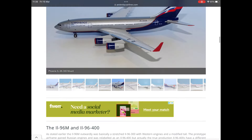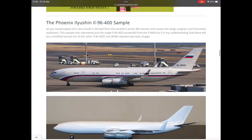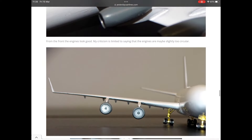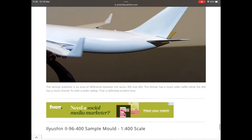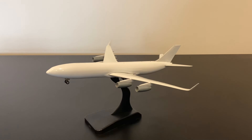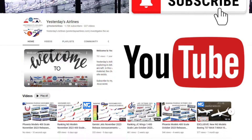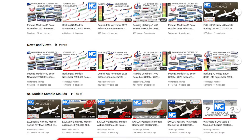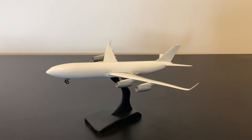The first two models have already been announced. Keeping with the way I typically do my sample mold reviews, this sample is already featured at yesterdaysairlines.com where I've undertaken a written review looking at the mold characteristics, giving loads of images, comparing it to the real thing, and looking at other aspects of the IL-96. This video is a companion piece to that, so I strongly suggest you get over there and check it out.